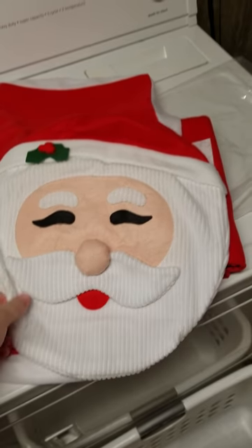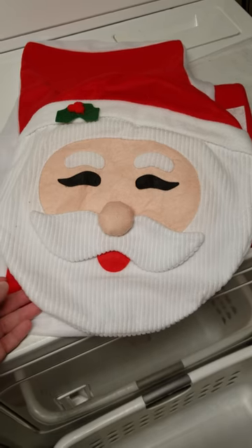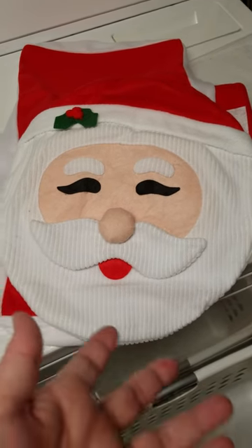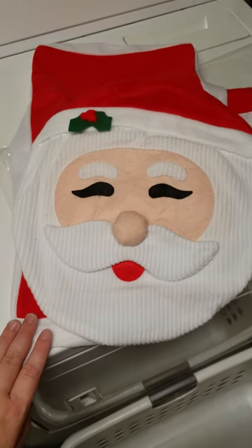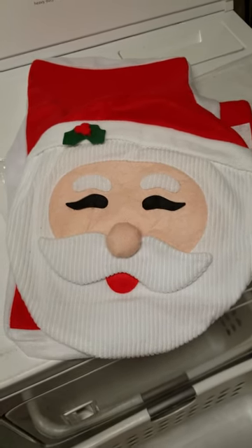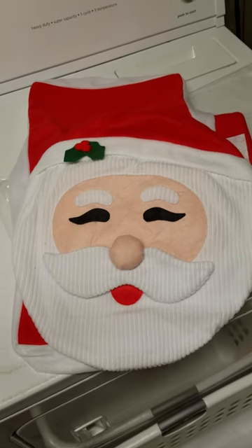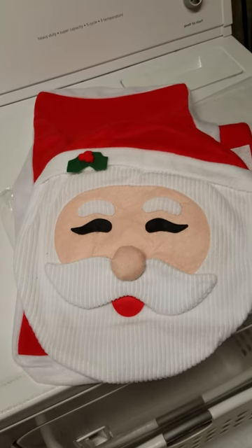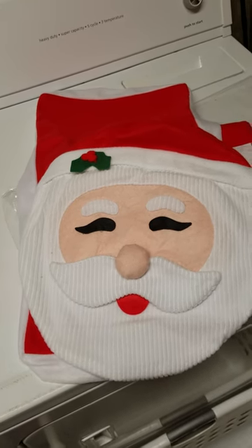I do love the material on this. I kind of wish Santa's beard was a different color but it's a beard — it's white, so it is what it is. I'm really excited to use this. I think it's gonna give the downstairs that festive addition that continues throughout the house and not just in the living room, kitchen, and dining room. It's gonna go into the bathroom as well, so our whole downstairs will be festive.